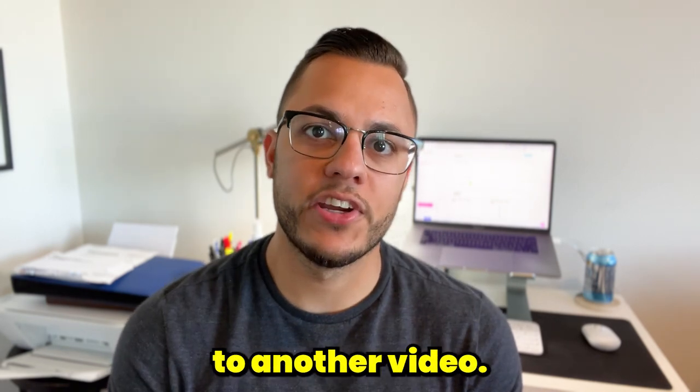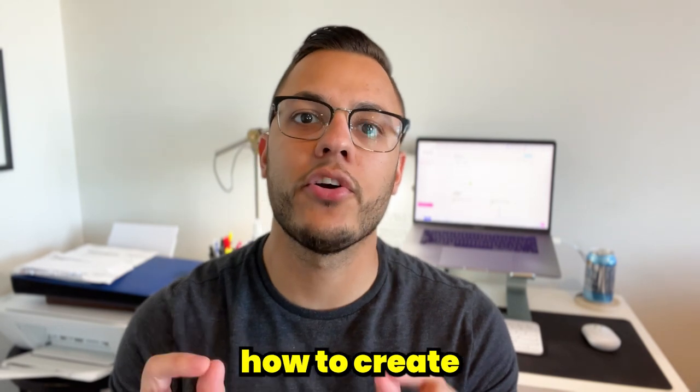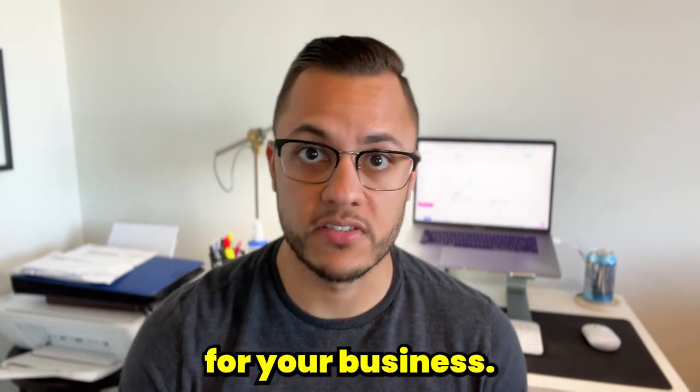What's going on everyone? Welcome back to another video. My name is Matt and in today's video we're going to be talking about how to create the perfect website for your business.